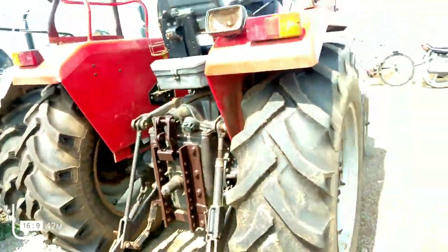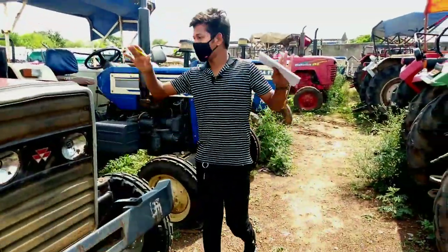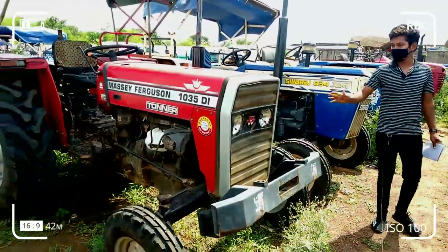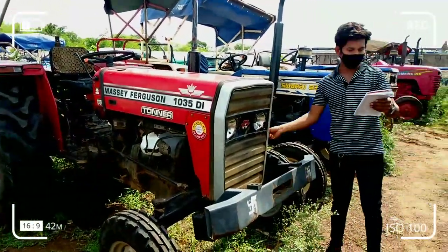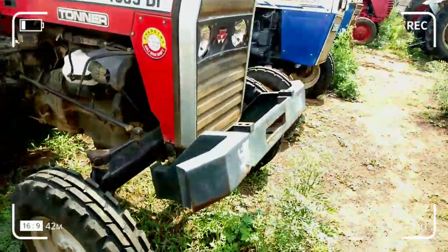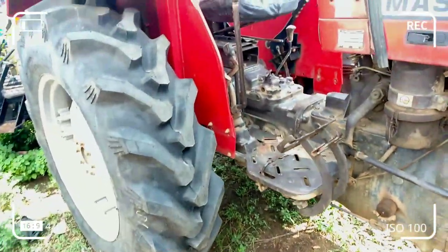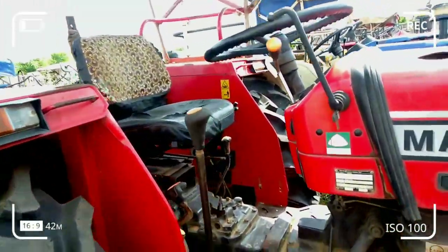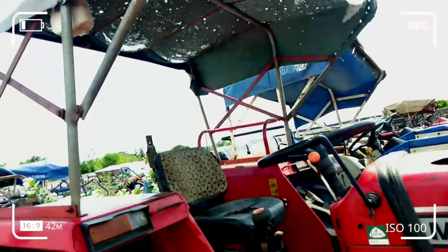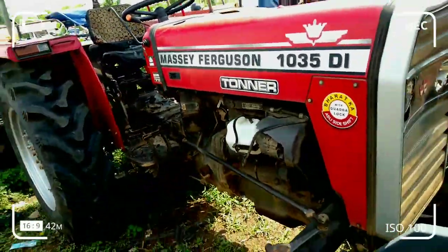So this is the condition that we have seen. Let's go to the front of the Massey 1035DI. It has 39 range which is 36HP, and the hood has a little change but there are no tires. It's a 2018 model, 3-cylinder engine capacity.